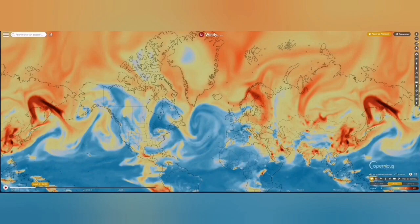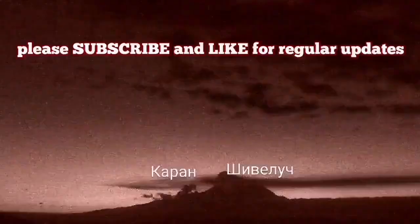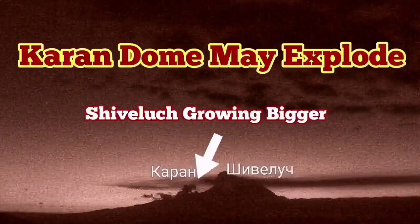We have had more earthquakes, and this area of the Indo-Pacific Ring of Fire is very volatile. It may explode in the future — probably the near future.